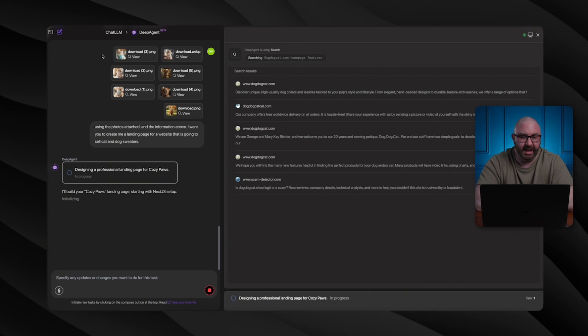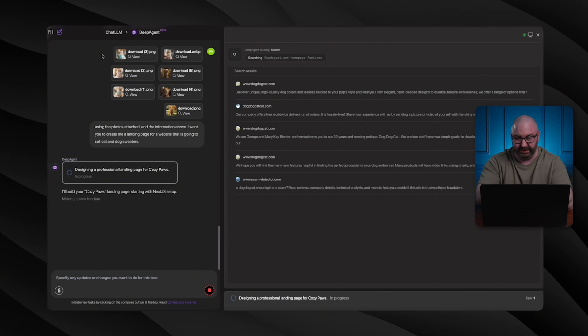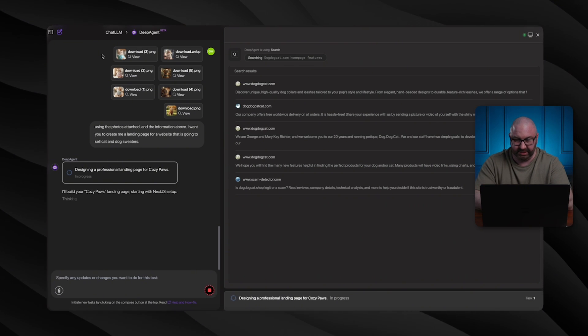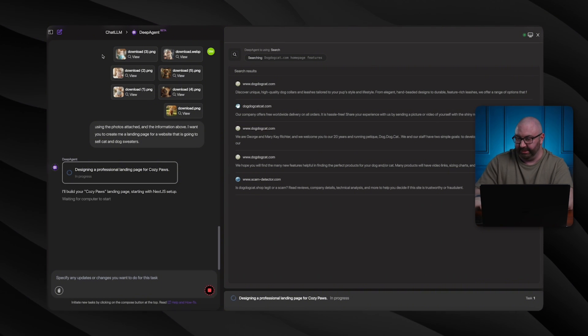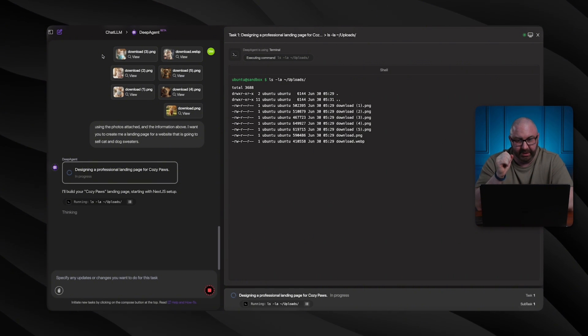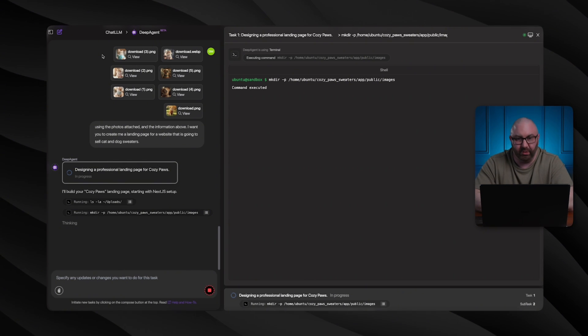It says it'll build the Cozy Paws landing page starting with the Next.js setup, and now it's initializing. I should be timing this — let me just grab my cell phone, put a stopwatch on, and see how long this takes. I'm so curious on how fast this is actually going to write this website for us.